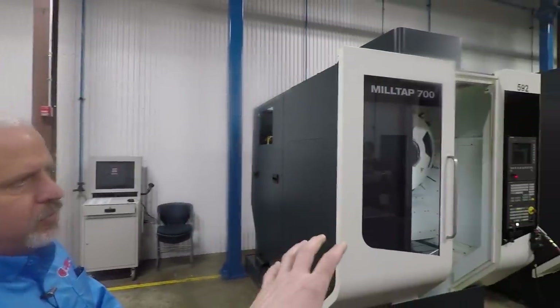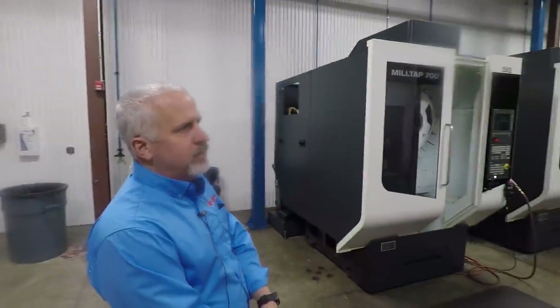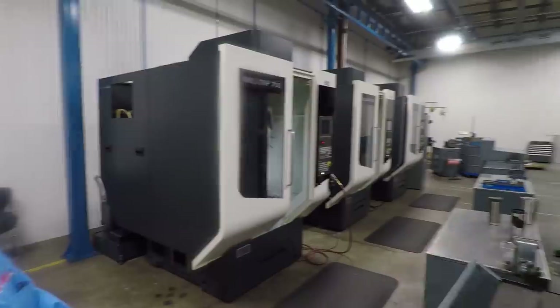I've seen a lot of these MilTap machines — you don't normally see them with a Siemens control. We specifically brought them in with Siemens because our shop is, on the custom side, about 80% Siemens controls. We've been working over the last 10 years toward real standardization as far as the controls. I've got three of those and then a larger machine in the back that also has Siemens 840D.